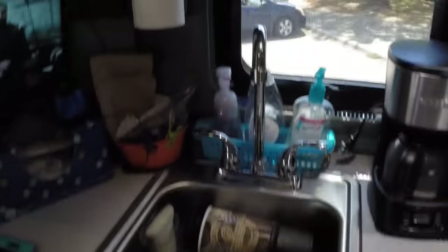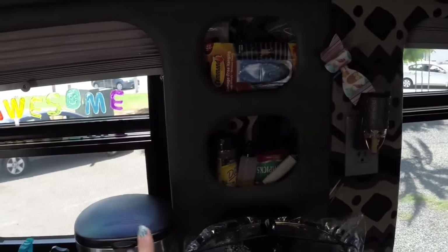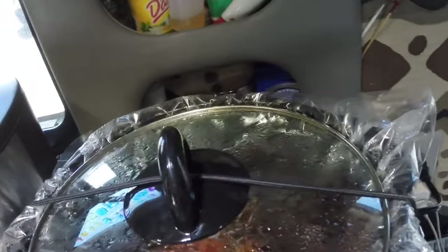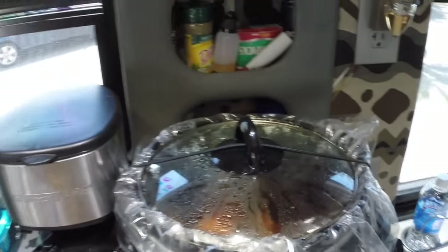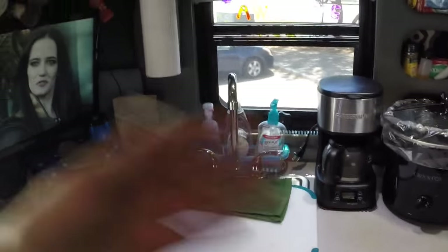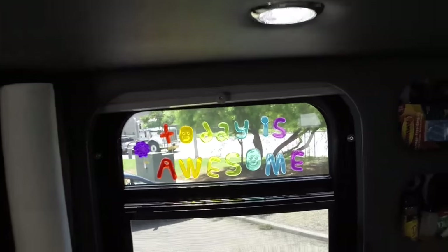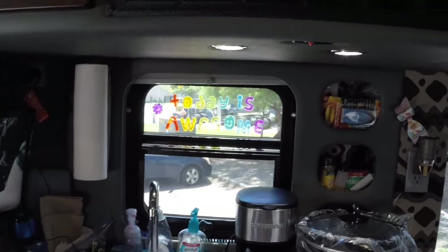Moving on to the other side of the sleeper — we've got the TV, the sink area right there. I have some dirty dishes in there I need to do after this video. There's another window and the coffee pot. Right now I have some barbecue chicken going for dinner, so the coffee pot is out of its usual spot. Usually it stays over here by the sink counter area. I love all the windows in this sleeper — it gives it a more open feel.